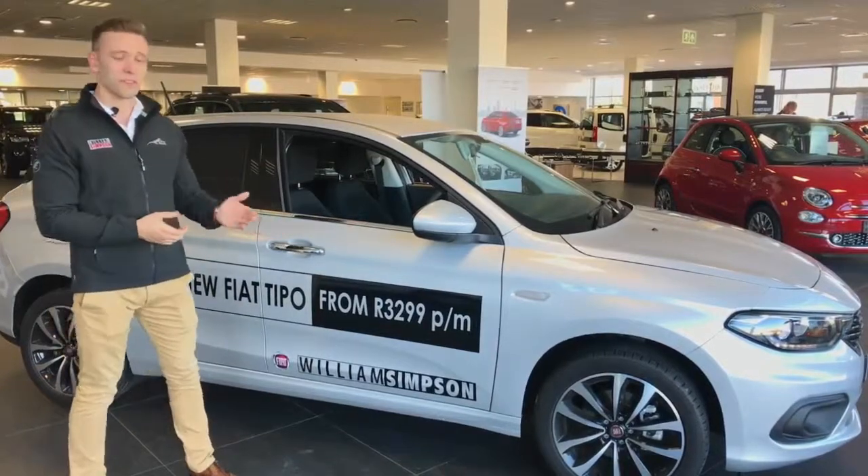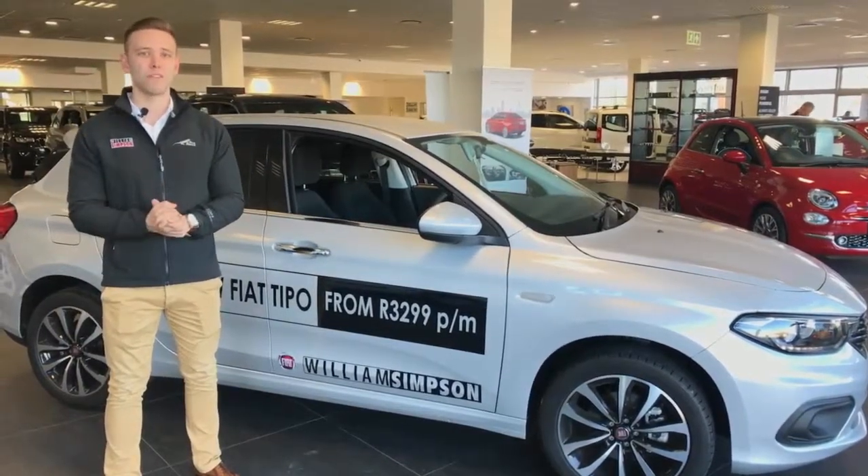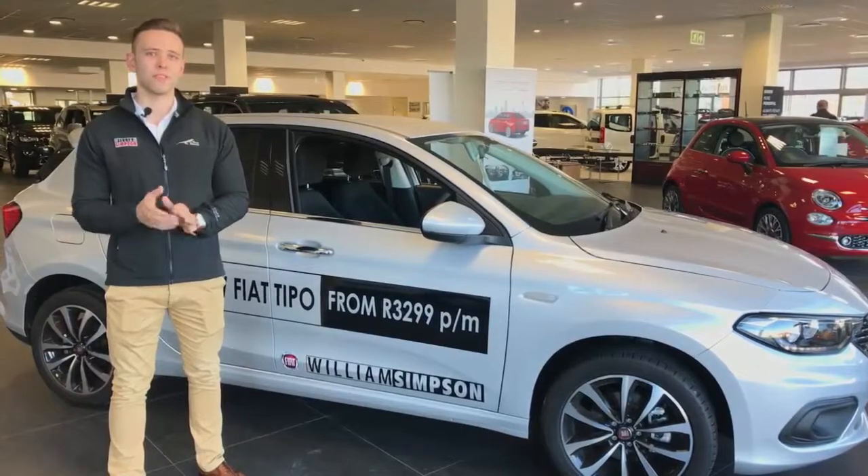This vehicle is currently being advertised for R3,299 per month. For more information you can contact Williams Simpson Cars.